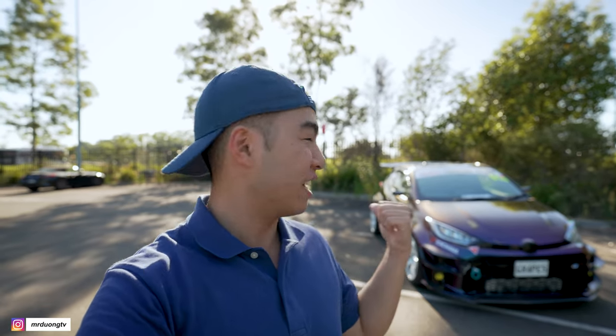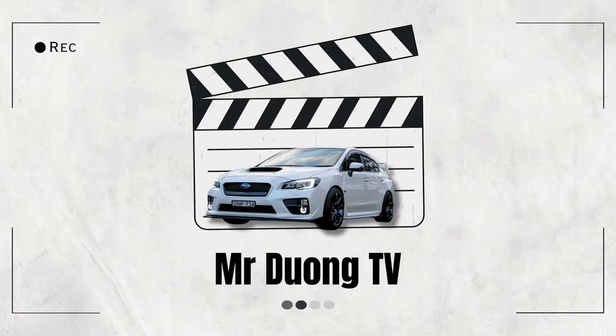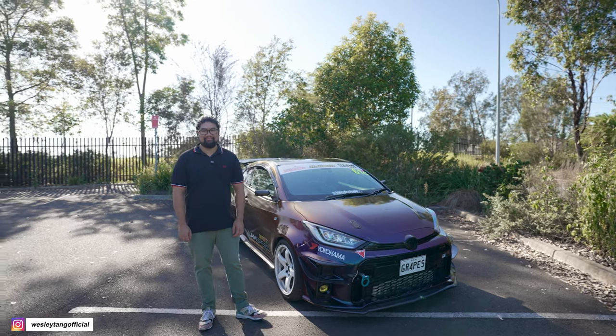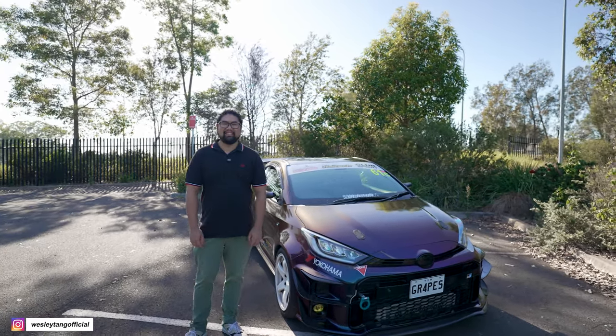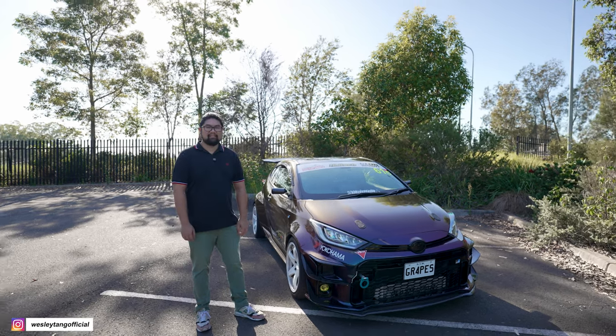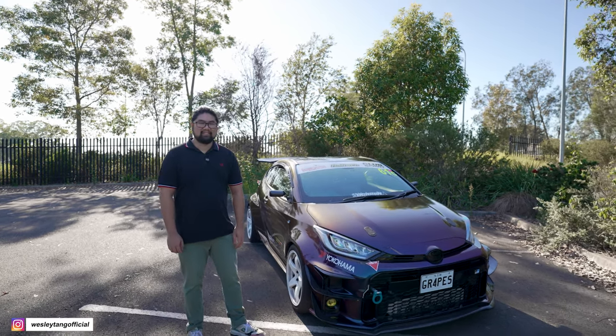The GR Yaris — a small three-cylinder 1.6 turbo engine, short wheelbase hot hatch. This one has been heavily modified with all the bells and whistles. Welcome back to another episode of MDTV. We've got Wesley here today who's going to talk us around his highly modified GR Yaris. Wesley, how are you doing? Can you tell us a little bit about your Yaris and your love for the Toyota GR Yaris?